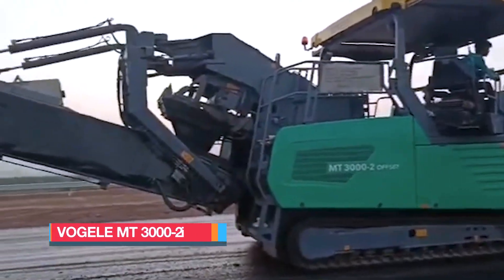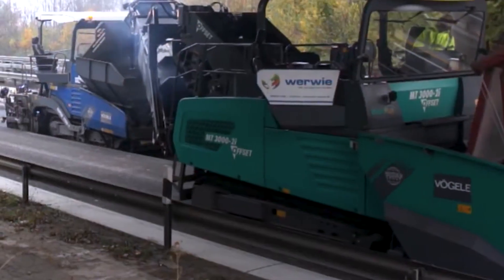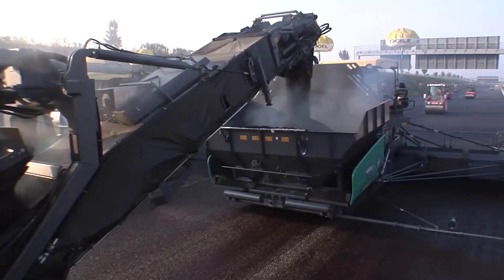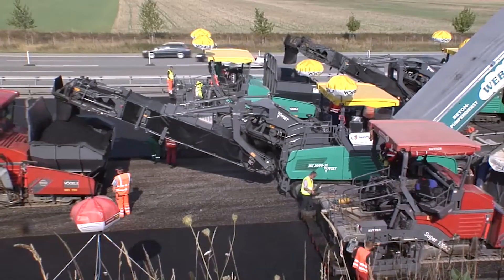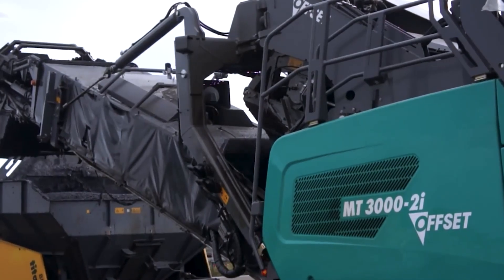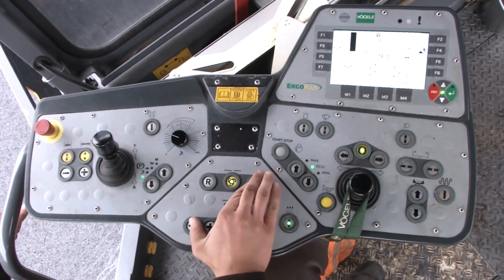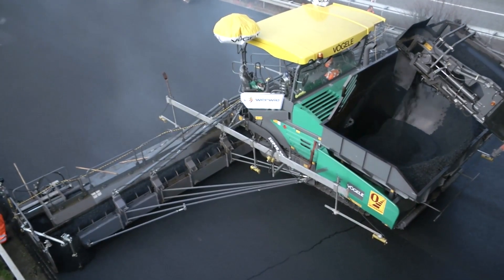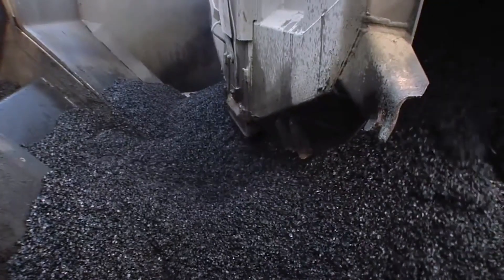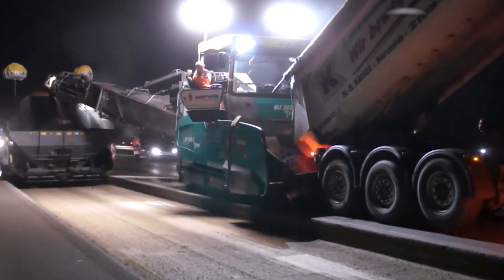The Vögele MT 3002i is a German-built, high-performance oscillating belt material feeder, engineered to deliver a consistent, high-volume flow of perfectly blended material for a wide range of paving applications. Measuring 50 feet or 14.33 meters in length and weighing 25 tons, it is both massive and precise. Equipped with a full-featured control panel and advanced laser measurement systems, it offers operators complete command over every aspect of its operation. Material is first prepared in its spacious hopper, then transported to the paver via a smooth and efficient oscillating belt system.